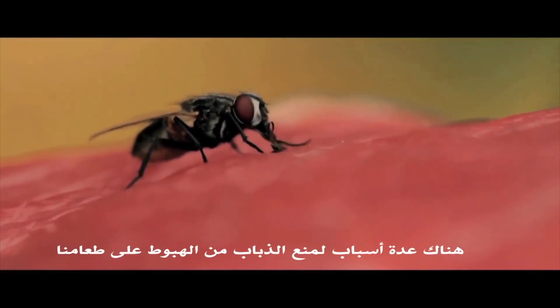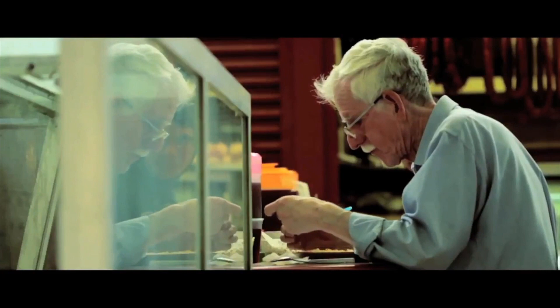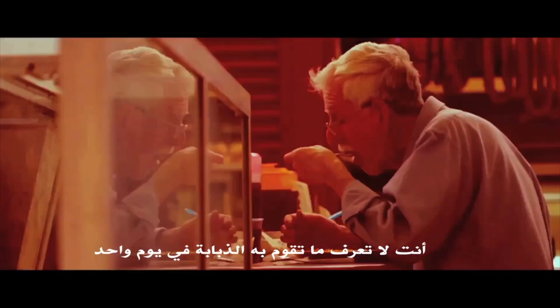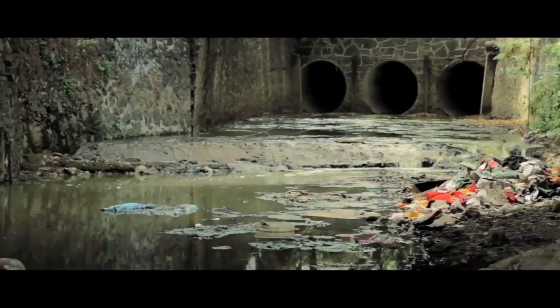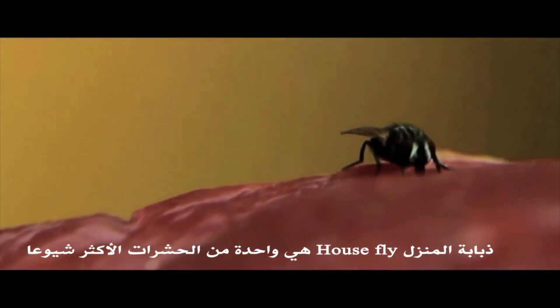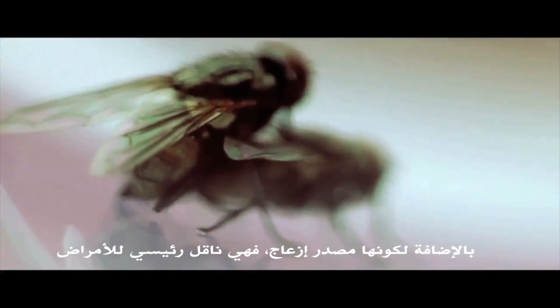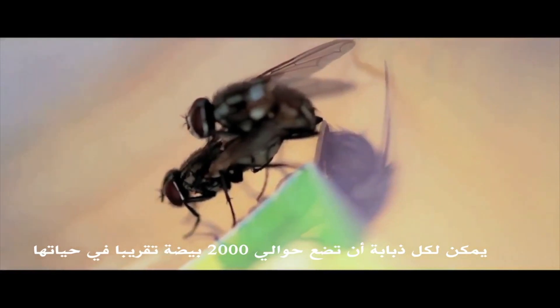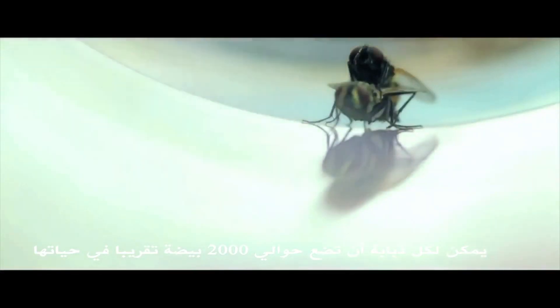There are several reasons to prevent flies from landing in our food. You have no idea what a day in the life of a fly involves. One of the most common insects of all is the housefly. Apart from being a nuisance, it is a prime carrier of disease. They reproduce massively — each female fly can lay approximately 2,000 eggs throughout its lifetime.